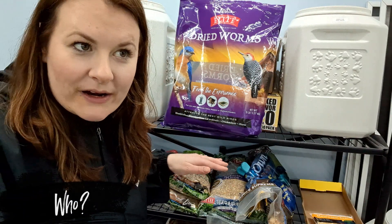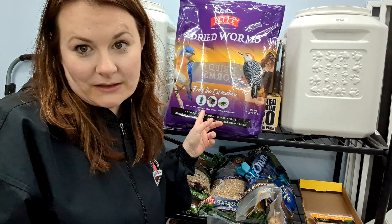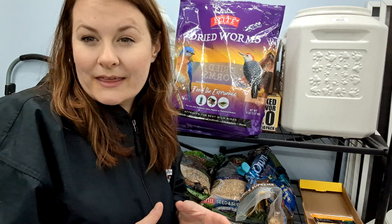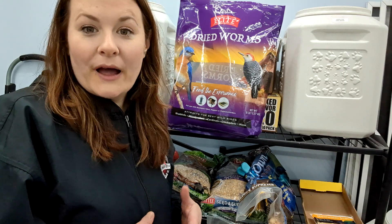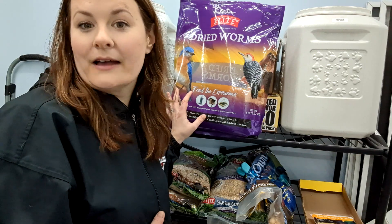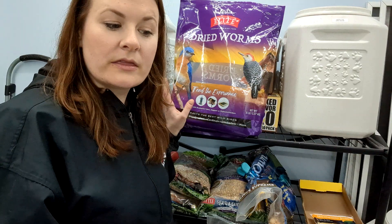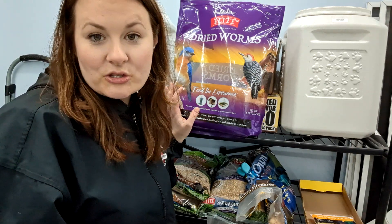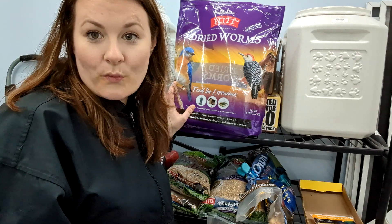Right now the birds eating this are the European starlings, the blackbirds, and the common grackles. Also — I know it's not a bird — but the possum mix actually also has dried fly larvae worms in it as well, so the possums eat on this stuff too.